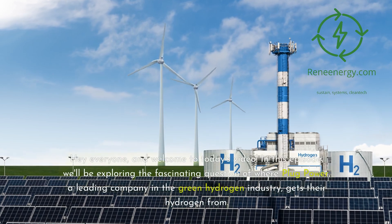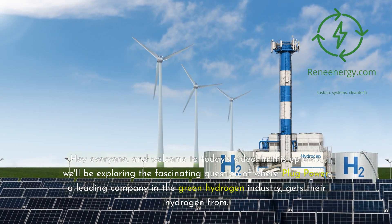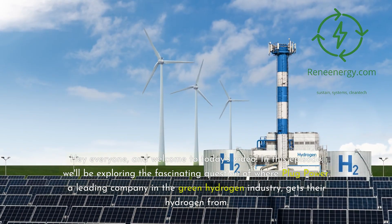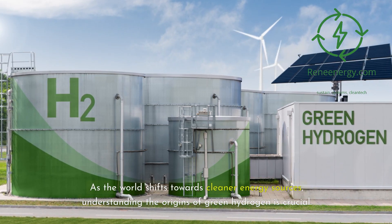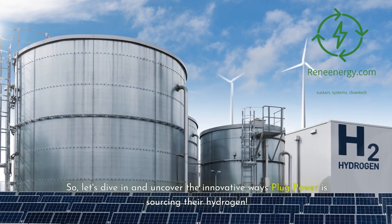Hey everyone, and welcome to today's video. In this episode, we'll be exploring the fascinating question of where Plug Power, a leading company in the green hydrogen industry, gets their hydrogen from. As the world shifts towards cleaner energy sources, understanding the origins of green hydrogen is crucial. So let's dive in and uncover the innovative ways Plug Power is sourcing their hydrogen.